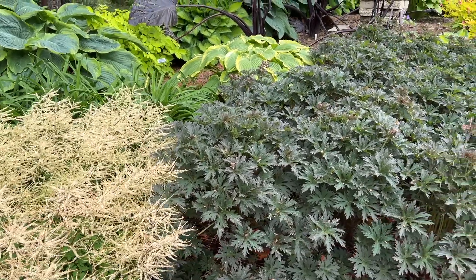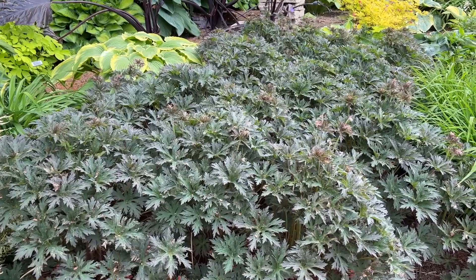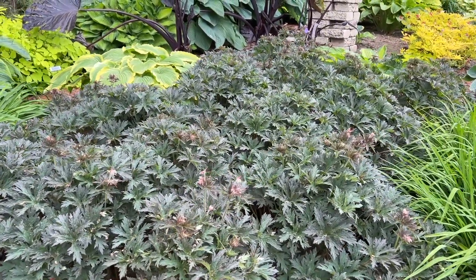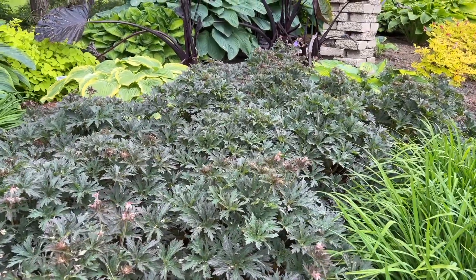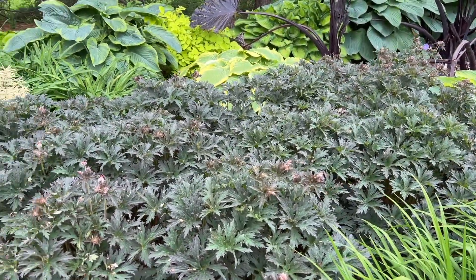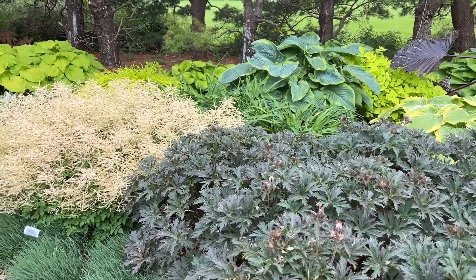With the Geranium Boom Chocolata — this is going to get really pretty purple flowers on it once it starts to bloom. Right now it's mid-June and I'm definitely seeing buds happening and just a couple blooms here and there, but the beautiful periwinkle blue flowers of Boom Chocolata are going to just complement this garden space gorgeously.